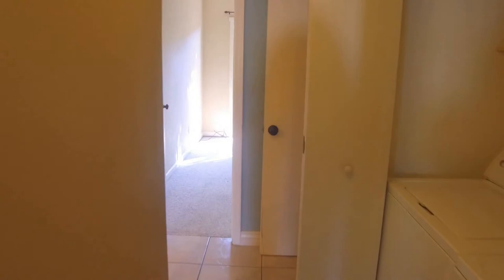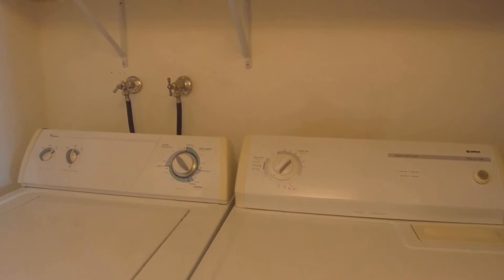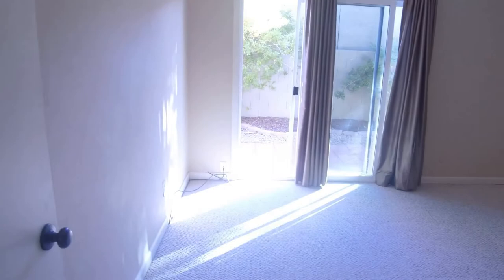Now we'll come over here and take a quick look at the bedrooms. This unit does come with the washer and dryer that you see here. It does have storage closets, and this will be your master bedroom.